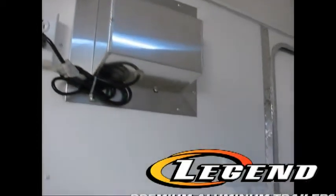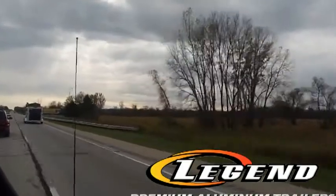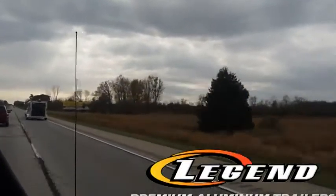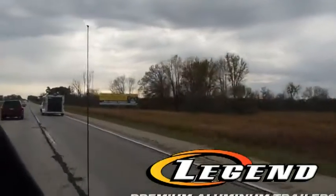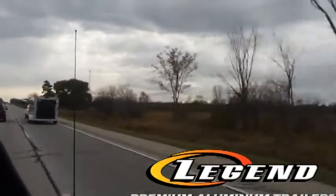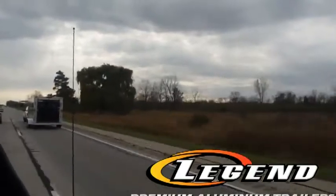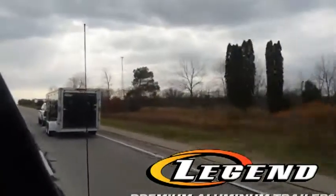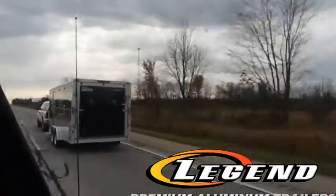Have you ever witnessed owners redistributing their trailer load, driving 45 miles per hour to avoid sway — or worse, completely crashed or rolled over on the side of the road? This is the aftermath of a poorly designed trailer. Notice the rearward placement of our axles. Just like commercial semi-trailers that log millions of miles every year hauling heavy freight, our frame technology allows for the most secure and easy pulling of any trailer in the world.